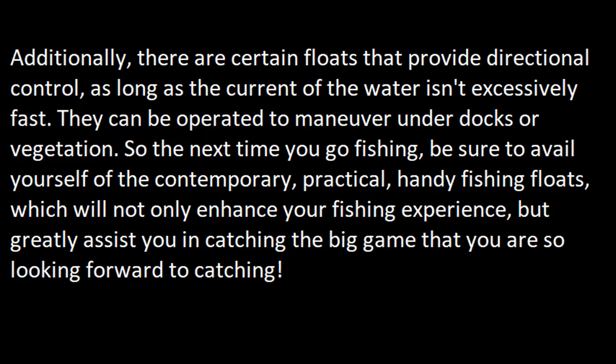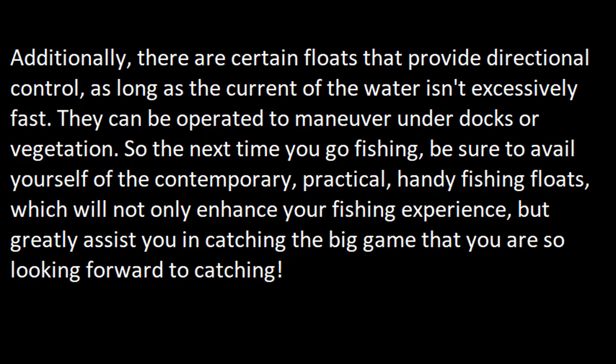Additionally, there are certain floats that provide directional control as long as the current of the water isn't excessively fast. They can be operated to maneuver under docks or vegetation. So the next time you go fishing, be sure to avail yourself of the contemporary, practical, handy fishing floats, which will not only enhance your fishing experience but greatly assist you in catching the big game you are so looking forward to catching.